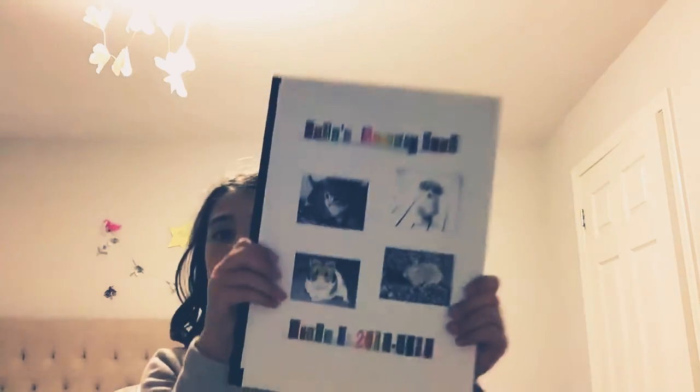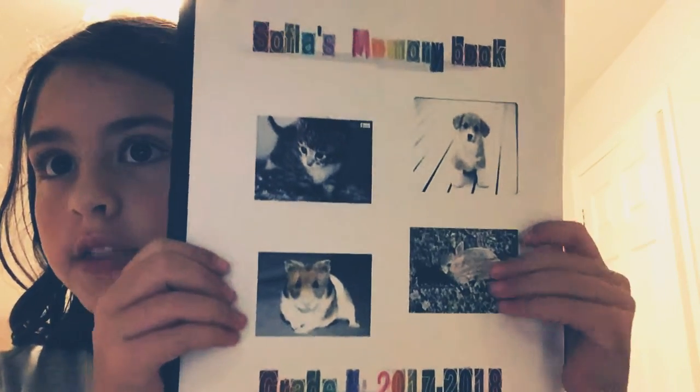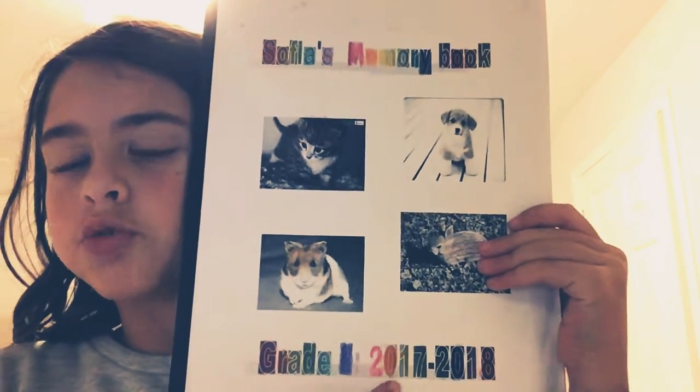And today in this video, I am going to be showing you my grade 2 memory book. Right now I'm in grade 3 and last year I had a memory book where I put all my stickers and all that stuff.